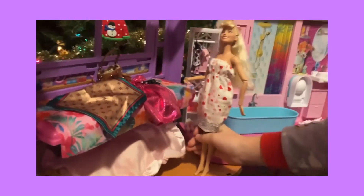Alright, now she'll get dressed. I'm going to pick out some things for the day.